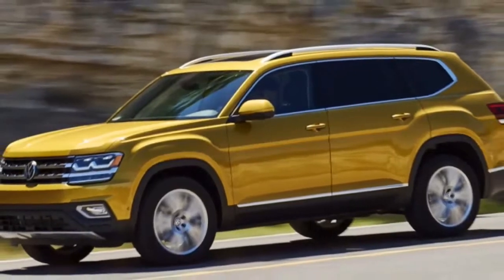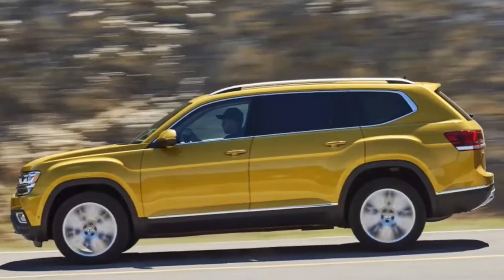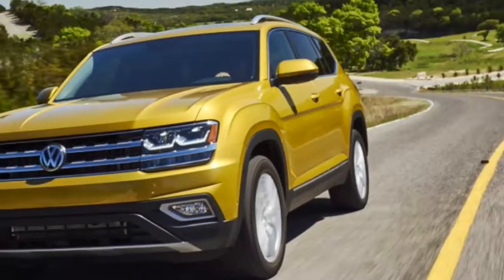Volkswagen literally translates into English as people's car. Back in the 1930s, when Ferdinand Porsche was tasked with designing a vehicle for the masses, people wanted little more than durable and cheap.